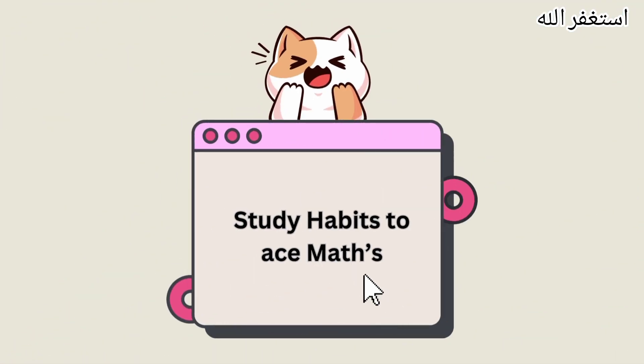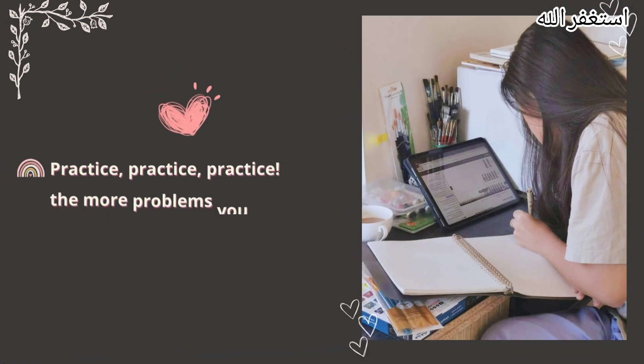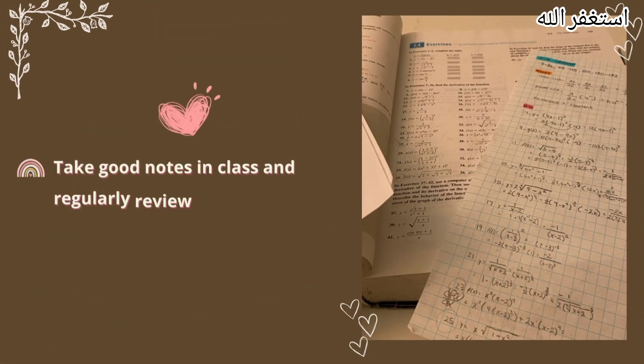Study habits to ace maths. Pay attention during math classes and take thorough notes. Practice, practice, practice — the more problems you solve, the better you'll get. Don't just memorize formulas; understand how they work and how they are derived. Take good notes in class and regularly review them.